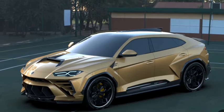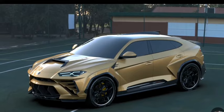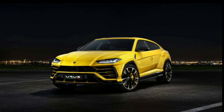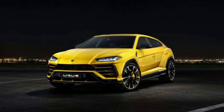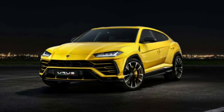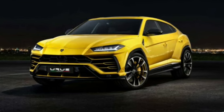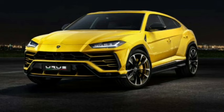Responsive steering and composed handling at high speeds make driving the Urus a thrilling experience. The ride height adapts to different driving conditions using four air springs. The Urus is equipped with standard carbon ceramic brakes and can stop from 110 miles per hour in just 149 feet.